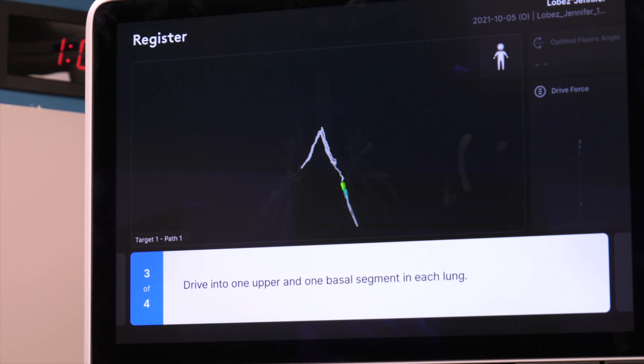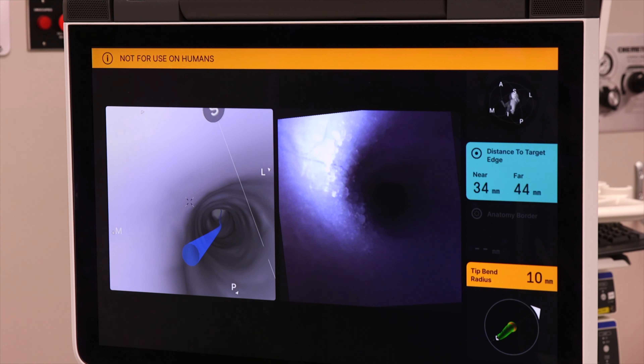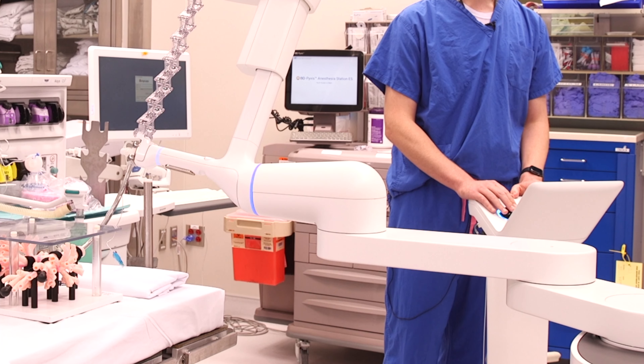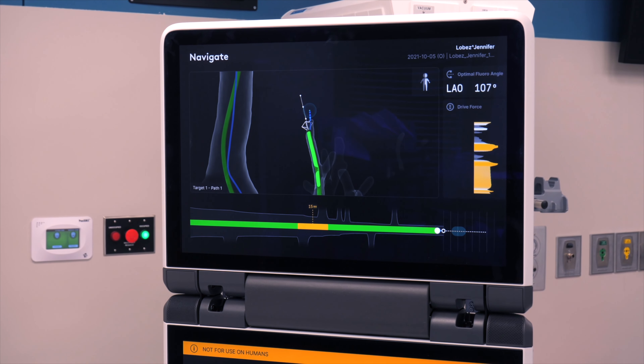The robotic bronchoscopy has a special scope giving doctors new ways to bend and create new angles for finding lung nodules. You're using a joystick slash wheel — almost like a video game device — to maneuver this. But it's very smooth.